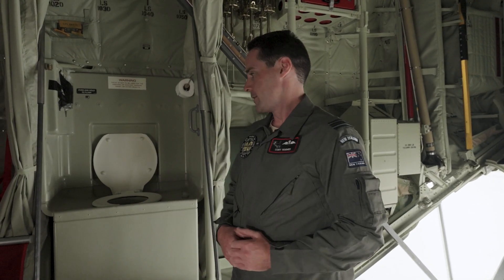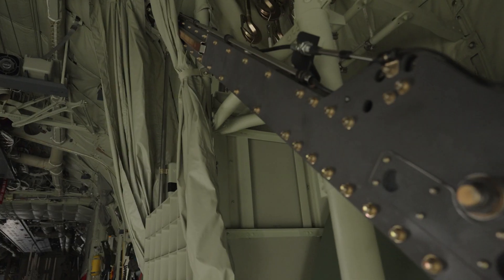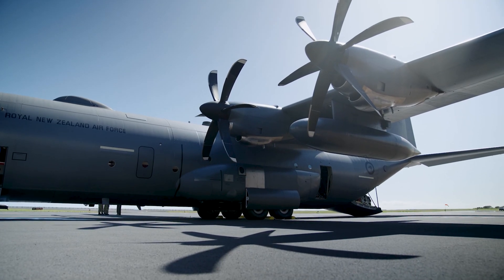The old H model had what's called a honeypot, which is essentially a big bucket used as a toilet. We've really upgraded with the J — we've got this flushing toilet here, a nice little flush button, a proper toilet seat, and a nice curtain that goes around it. On a long flight, this is probably the best upgrade.